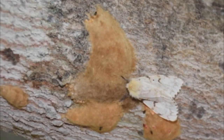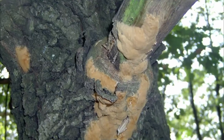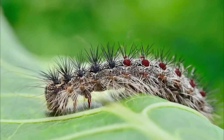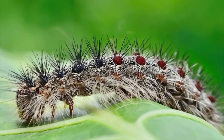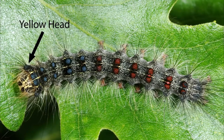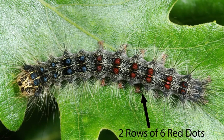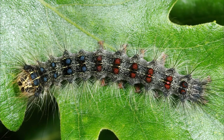Gypsy moth caterpillars emerge from fluffy egg masses in the middle to late spring. As they mature, they become easily identifiable by their distinctive hairy bodies, yellow head, and a telltale pattern of five pairs of blue spots followed by six pairs of red spots along their back.